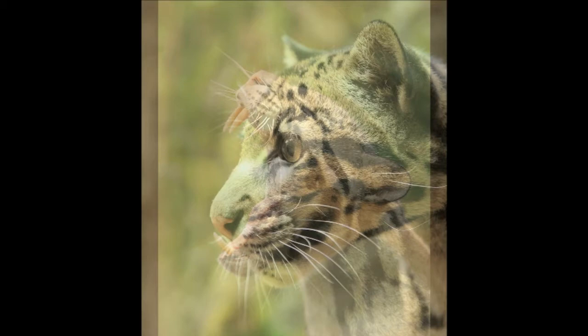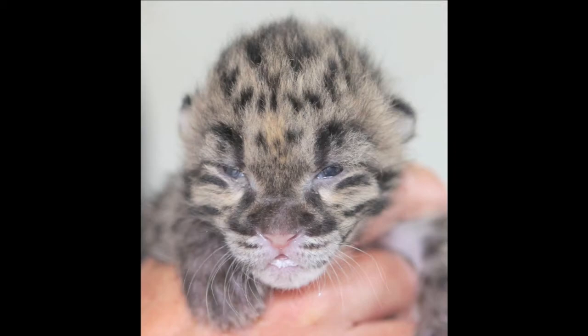Today is a very special day. We're going to have a look at 14-day-old clouded leopard cubs. We're going to go behind the scenes and take some pictures of them.